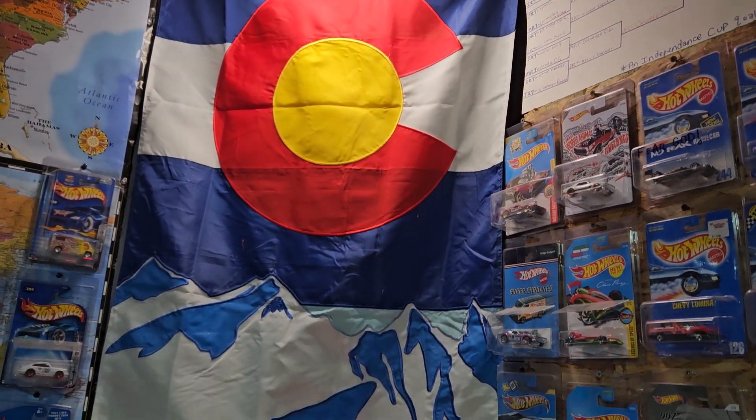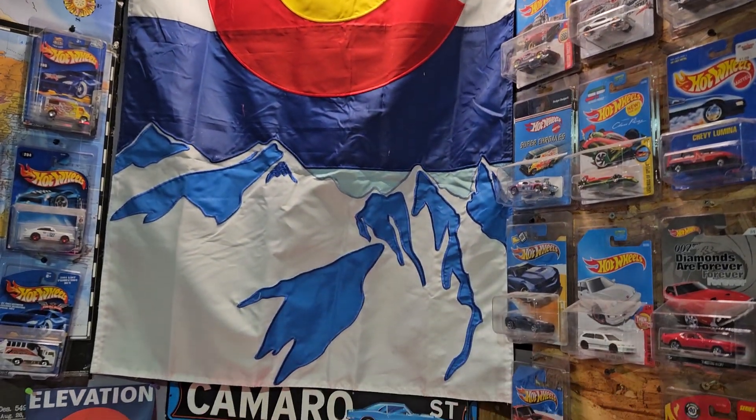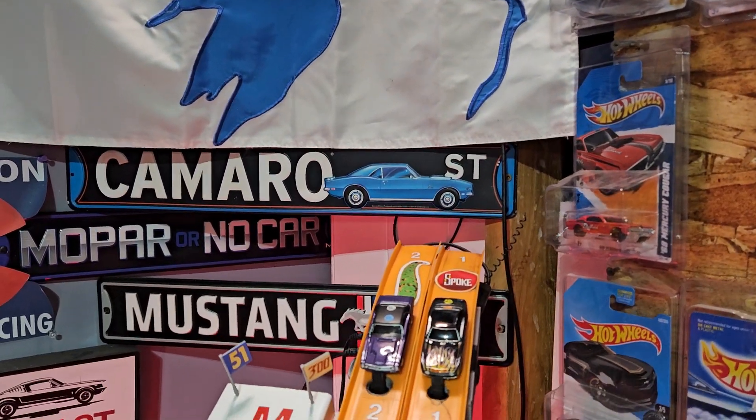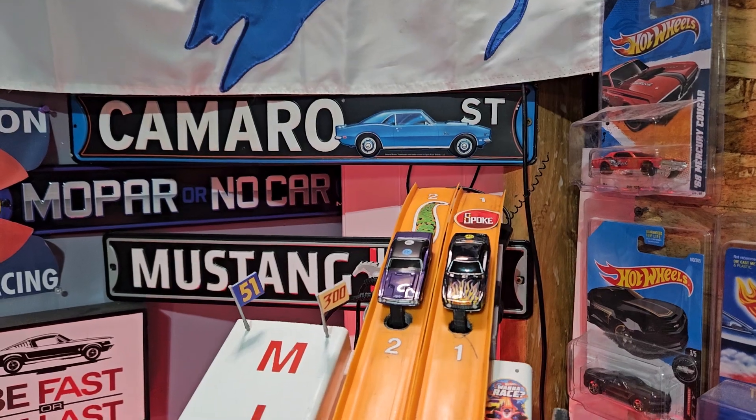Hey folks, Dad here with Elevation Diecast Racing. Happy Friday night, and you guessed it, it's time for another edition of Friday Night Lightning.